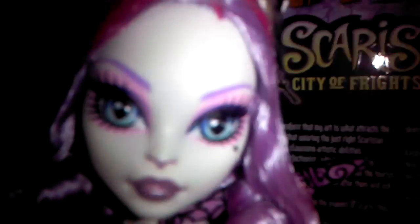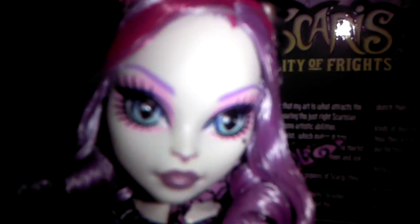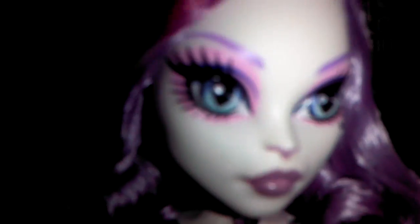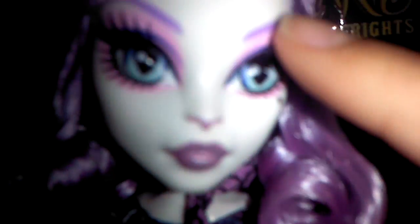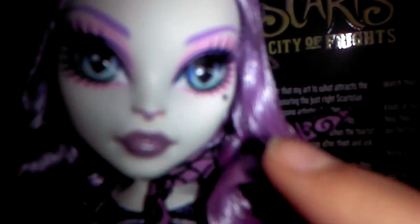My parents told me to go downstairs. This is something different about her — she is French. She's from Scaris. Her lipstick is light purple. Her nose is purple. Her eyes are beautiful — a light blue, like sky blue, but a little dark blue. She has pink makeup. Her eyebrows are purple. She's got a black beauty mark, and some black ones with ears on the top. Her ears are white.